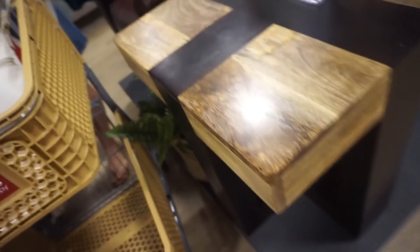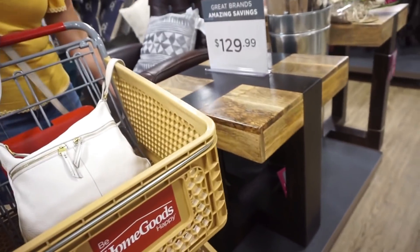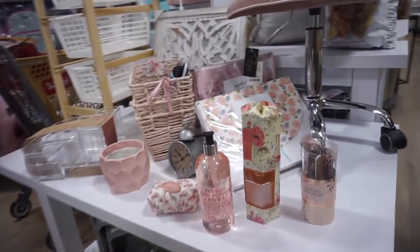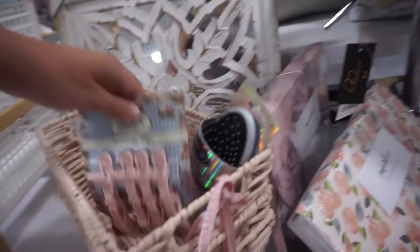Look at this table. $129 dollars — I know, it's a good price. I'm here to get through these aisles.